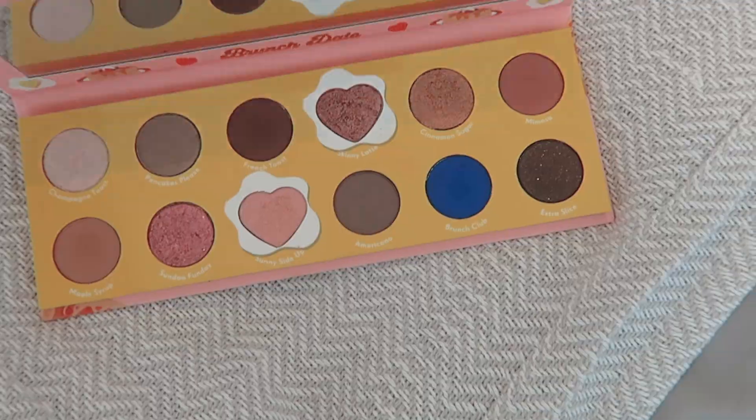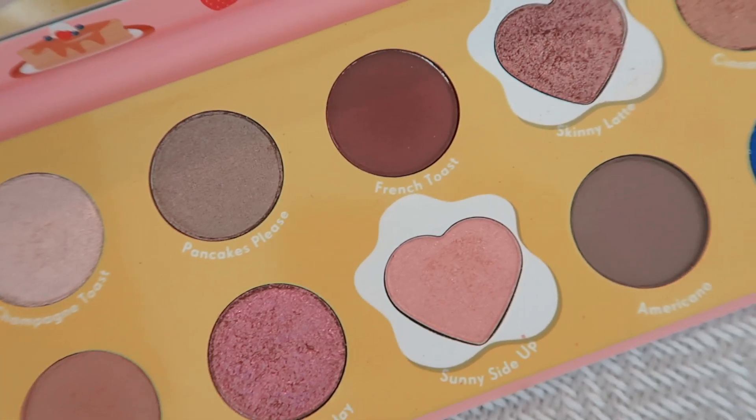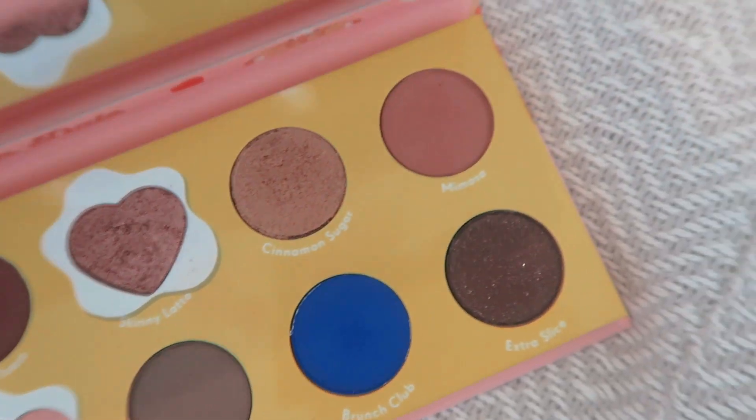So this is what the palette looks like. It's a very neutral palette but then you've got this beautiful sapphire blue here, some pinks, and a lot of colours. You've got your basic neutrals, which is great, and then a little bit more of a standout shade, which is quite interesting. The shimmer shades look so gorgeous, I'm really excited to try them.